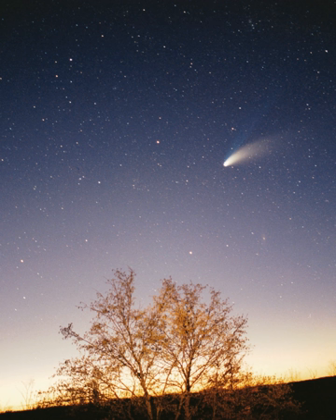Mercury is the closest planet to the Sun and, on average, closest to all seven other planets. The smallest planet in the solar system, 0.055 Earth masses, Mercury has no natural satellites. Besides impact craters, its only known geological features are lobed ridges or rupes that were probably produced by a period of contraction early in its history. Mercury's very tenuous atmosphere consists of atoms blasted off its surface by the solar wind. Its relatively large iron core and thin mantle have not yet been adequately explained. Hypotheses include that its outer layers were stripped off by a giant impact, or that it was prevented from fully accreting by the young Sun's energy.